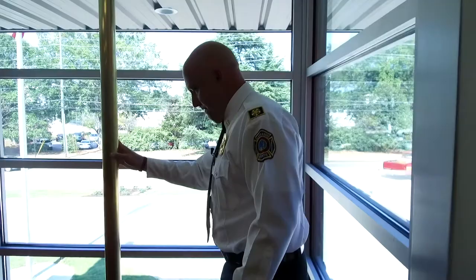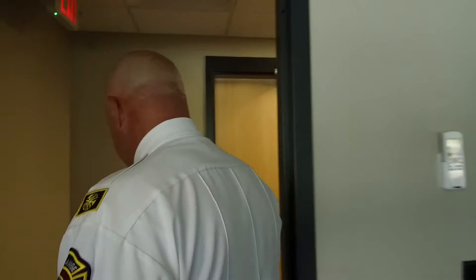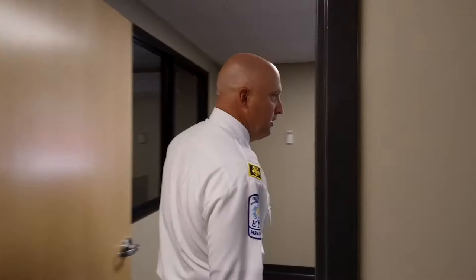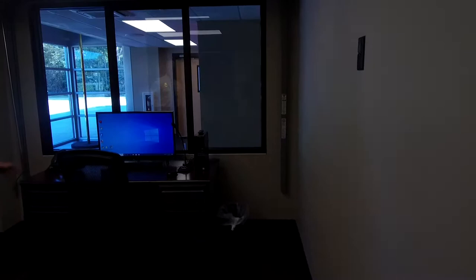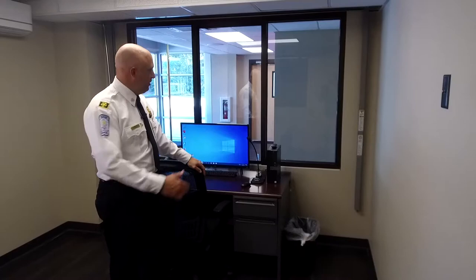We're going to go ahead and slide down the pole now. This is the foyer area going into the office downstairs. For ADA compliance, you have to offer the same things downstairs that you do upstairs, so during the day the crews will be downstairs. If anyone comes from the public, they can have access. The officer of the station will be located in this office. We have a buzzer that unlocks the front door when somebody comes up — we visualize who it is, make sure it's safe, and then buzz them in.